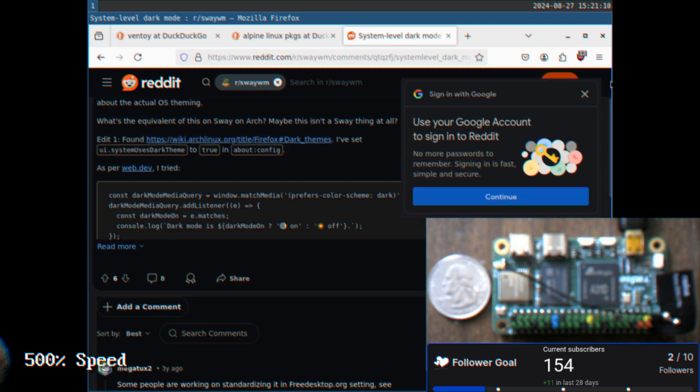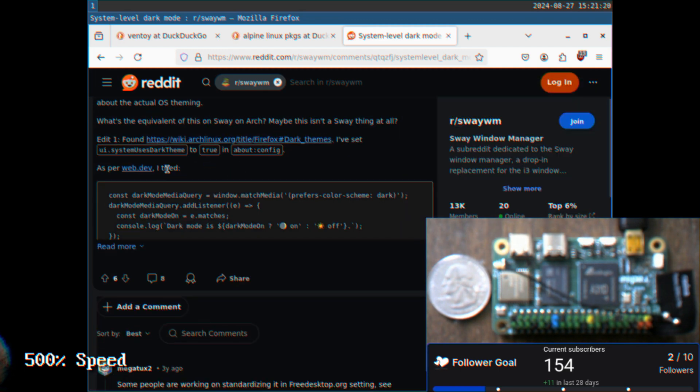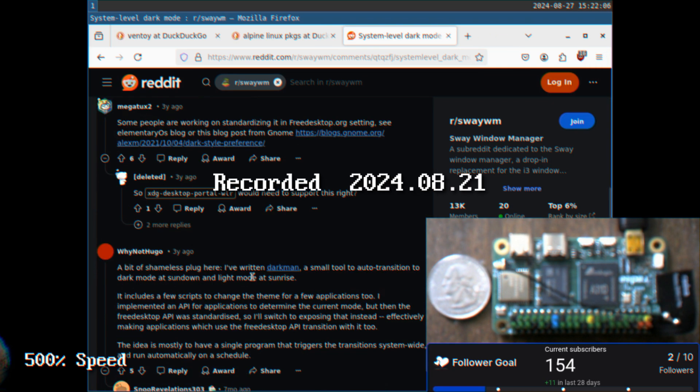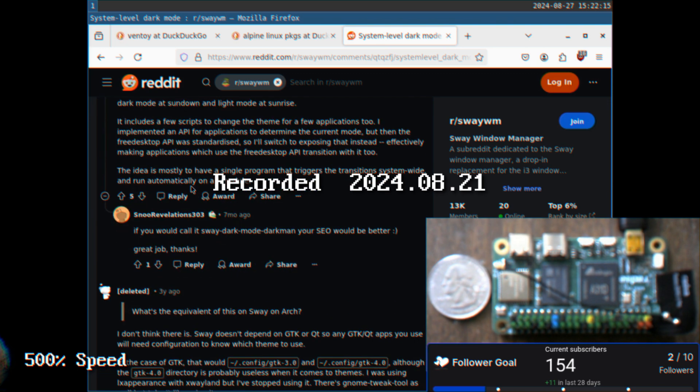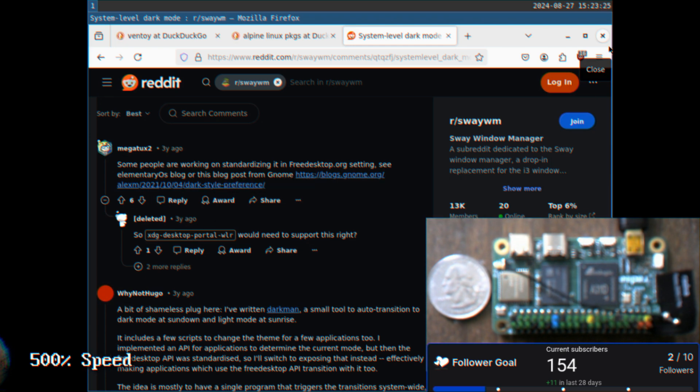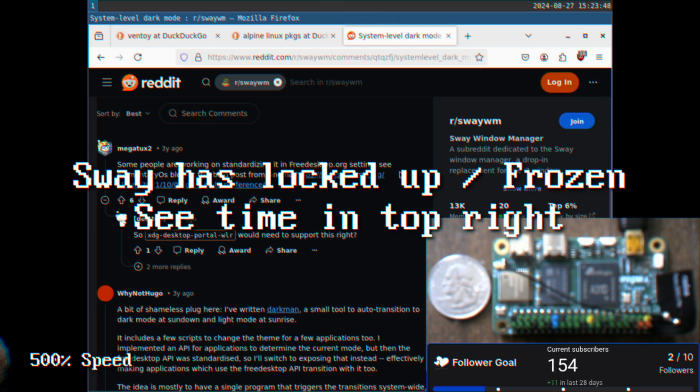This video was initially recorded in August — August 21st of 2024. This voiceover narration is in February 2025 on the 17th. I find a post on Reddit where people are in the same situation, and there is no system-level dark mode currently in Sway, which means there is no simple way to set a whole window to dark mode, at least at this point in my journey with Sway.